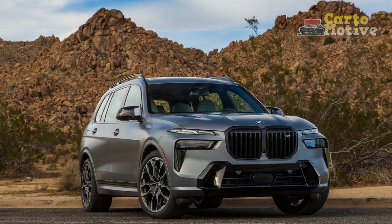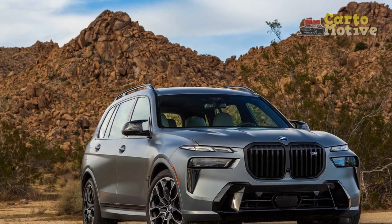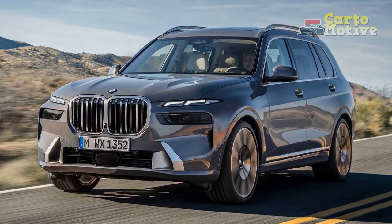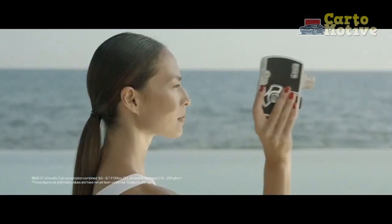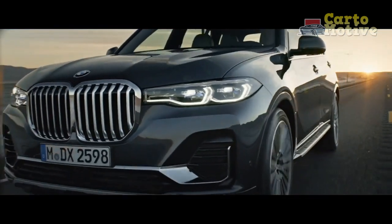BMW improved the X7 with more power, a smooth 48-volt mild hybrid system, and new technology inside. This remains one of the most athletic three-row SUVs to drive, but not all of the changes for 2023 are positive. Is this still our luxury family hauler? Sort of.